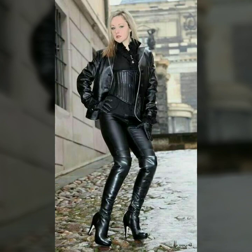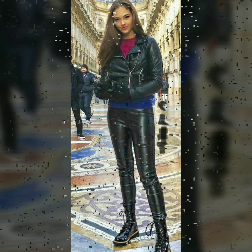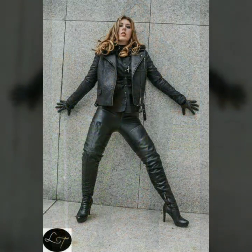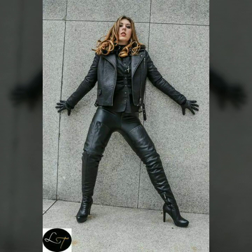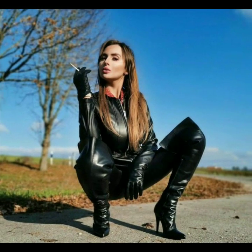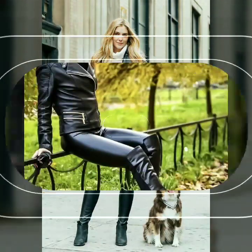In today's video we have come up with some very cool and stylish designs of leather biker dresses for women and girls. All these designs are very stylish and trendy. Please share this video with your friends and family members and hit the like button. If you want to see something else, you can send us your messages by commenting in the comment section.